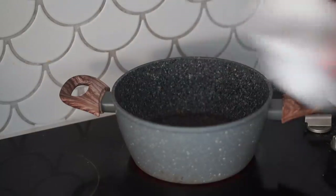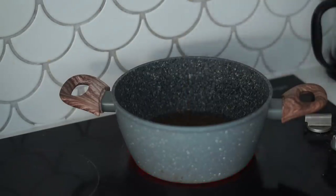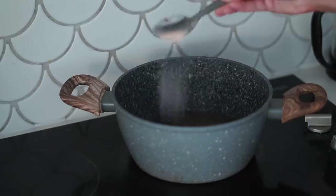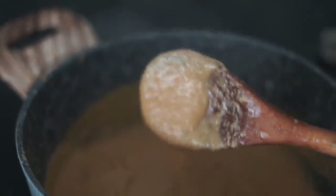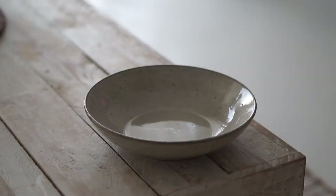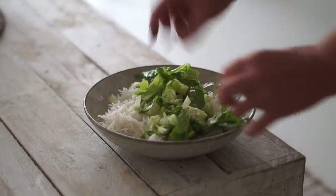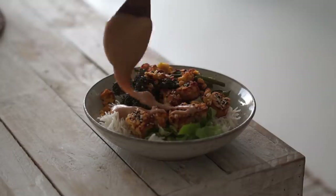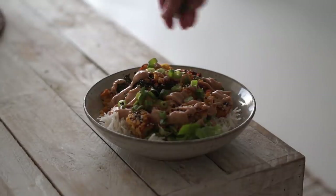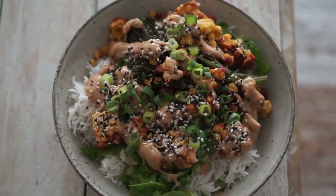Whilst that was baking I made a satay sauce with some water as well as maple syrup, then I added garlic powder, salt and pepper, and a whole bunch of peanut butter. I mixed this together whilst it boiled and thickened into a really nice satay sauce. Then it came to the plating — I put some rice into a bowl, followed by finely chopped cos lettuce, my baked broccolini, and my baked sesame tempeh. I drizzled satay sauce on top and added fresh spring onions and sesame seeds. This was a really nourishing and delicious dinner.